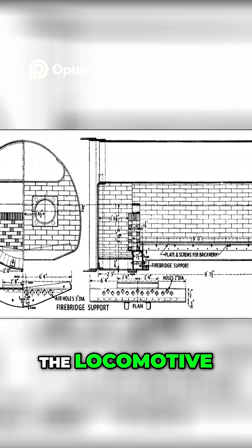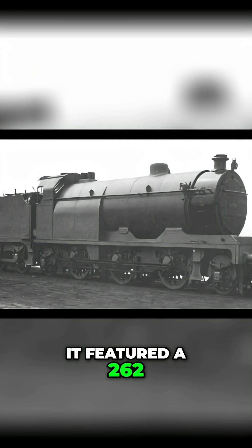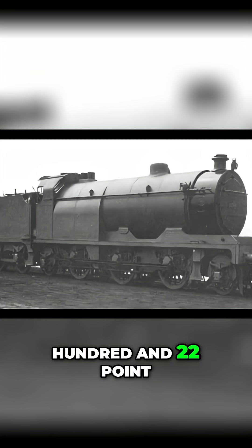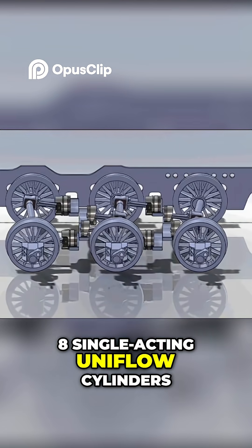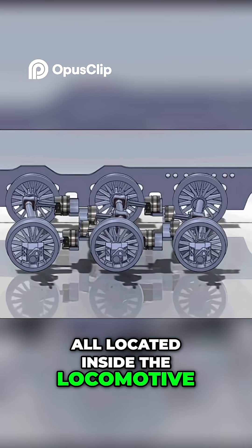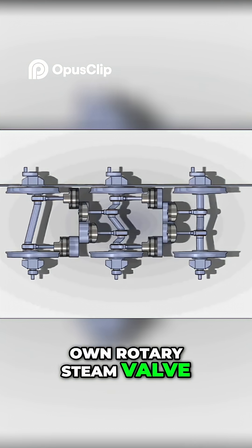The locomotive, completed in January 1909, was a technical curiosity from the start. It featured a two-six-two wheel arrangement, weighed an enormous 122.9 tonnes and was driven by eight single-acting uniflow cylinders, all located inside the locomotive. These were arranged in two banks of four, each bank with its own rotary steam valve.